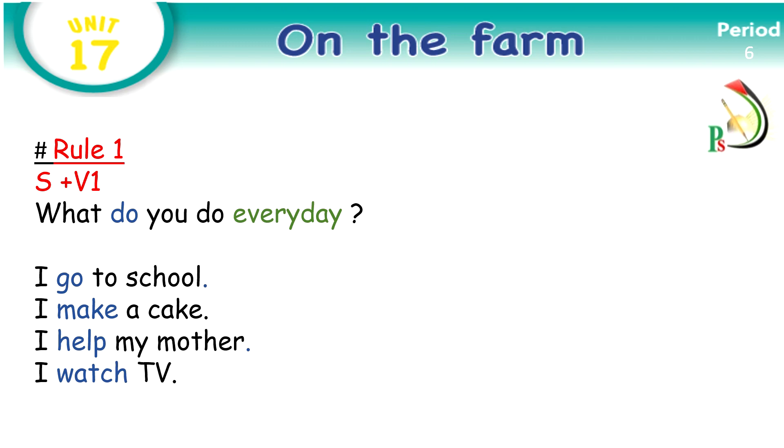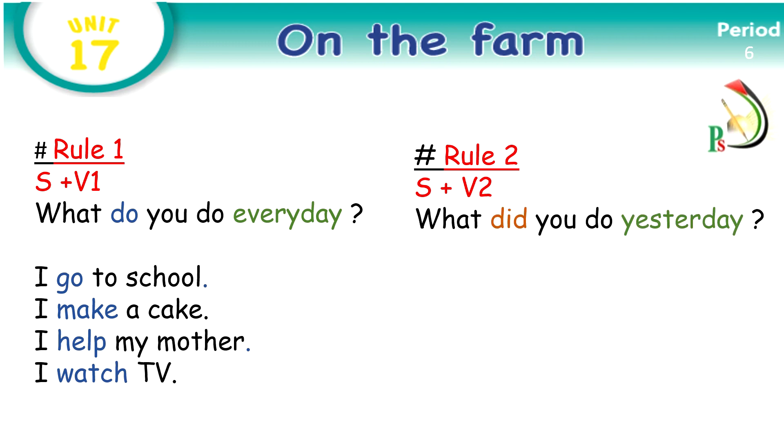Now, rule number two: if we are talking about something in the past, the sentence starts with subject then verb two. Verb two means a verb in the past.